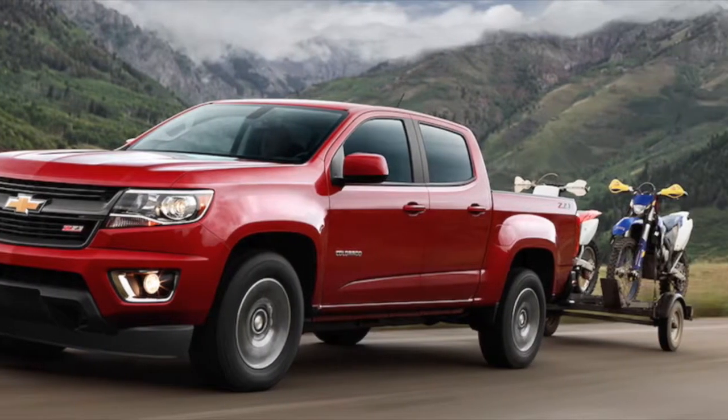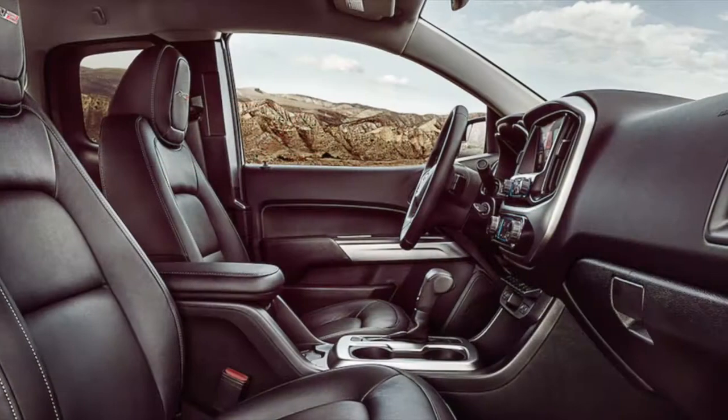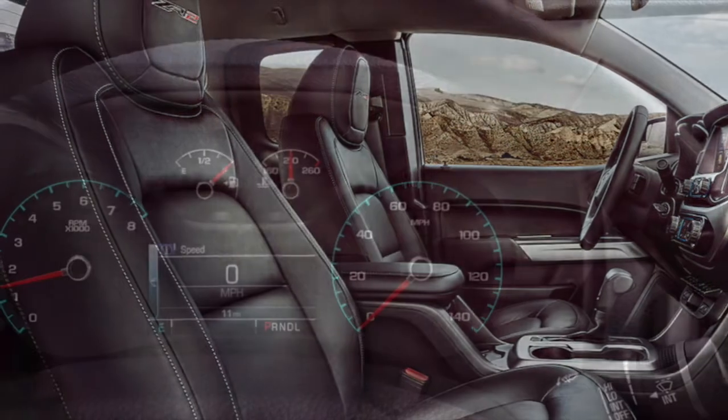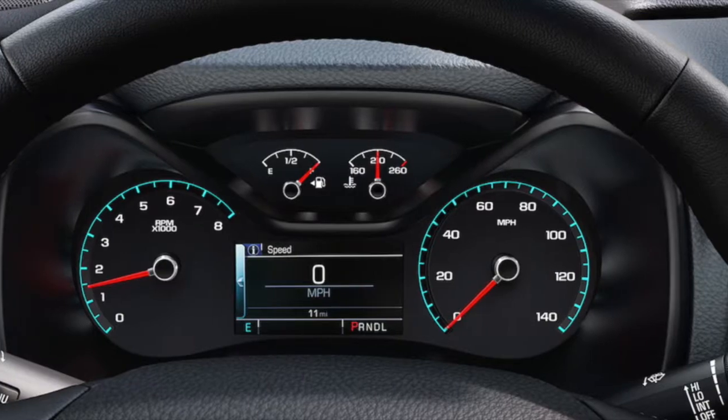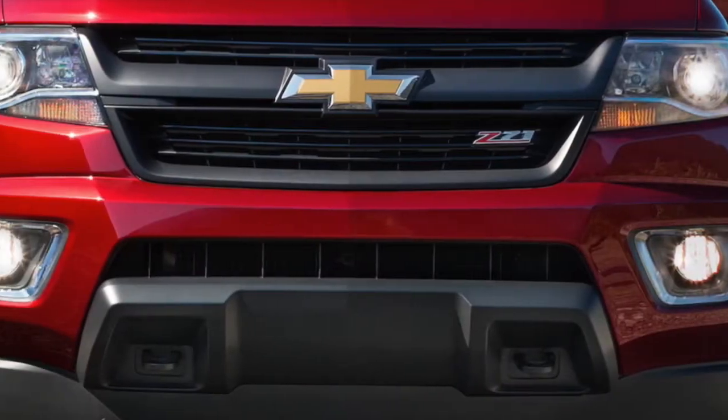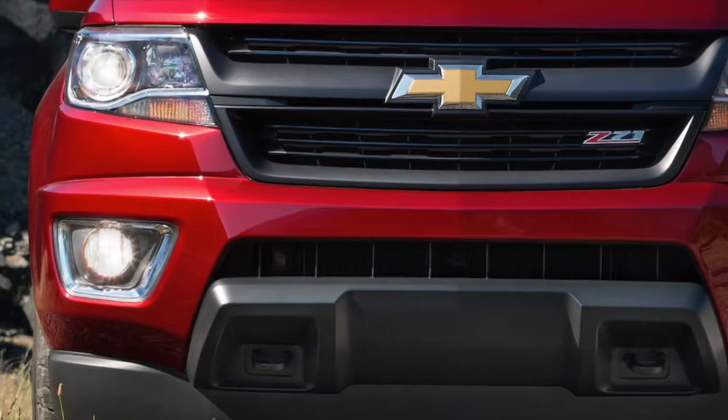Are you on the search for a rugged and dependable truck? The 2017 Chevrolet Colorado tops the charts with features and amenities. The Colorado accelerates from 0 to 60 mph in less than 8 seconds flat. Advanced safety features like lane departure warning make the Colorado safe for the entire family.